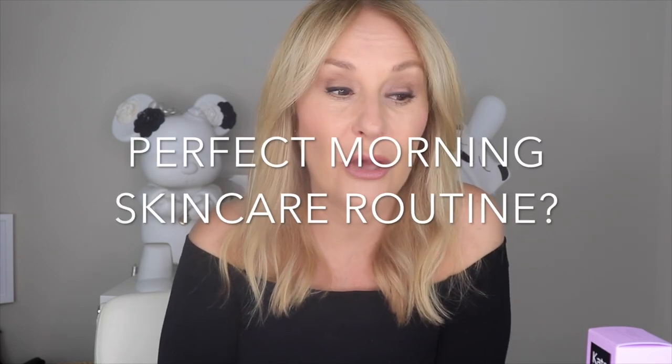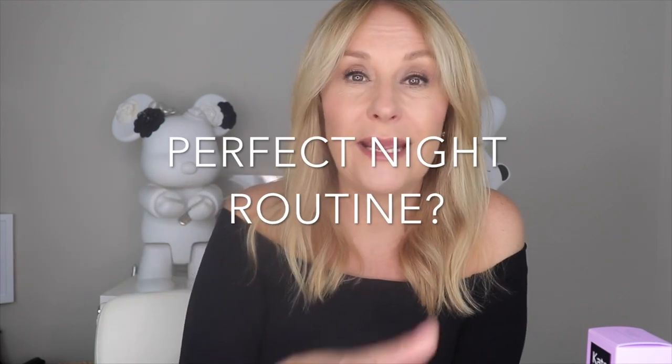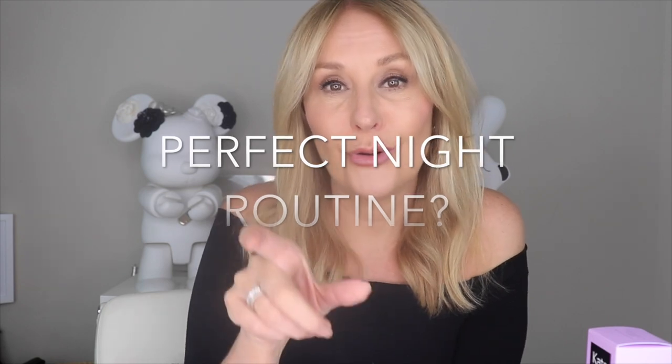Morning skincare routine — when I was talking to Dr. Emma Wedgworth about her morning routine, she said: antioxidant, SPF, foundation, and I'm out the door. Mine would be hyaluronic acid, antioxidant — both super watery — then a moisturiser with an SPF or my foundation with SPF. At night, she would simply cleanse and then put on her retinol and go to bed. For me, I would do cleanse, hyaluronic acid, and my retinol.